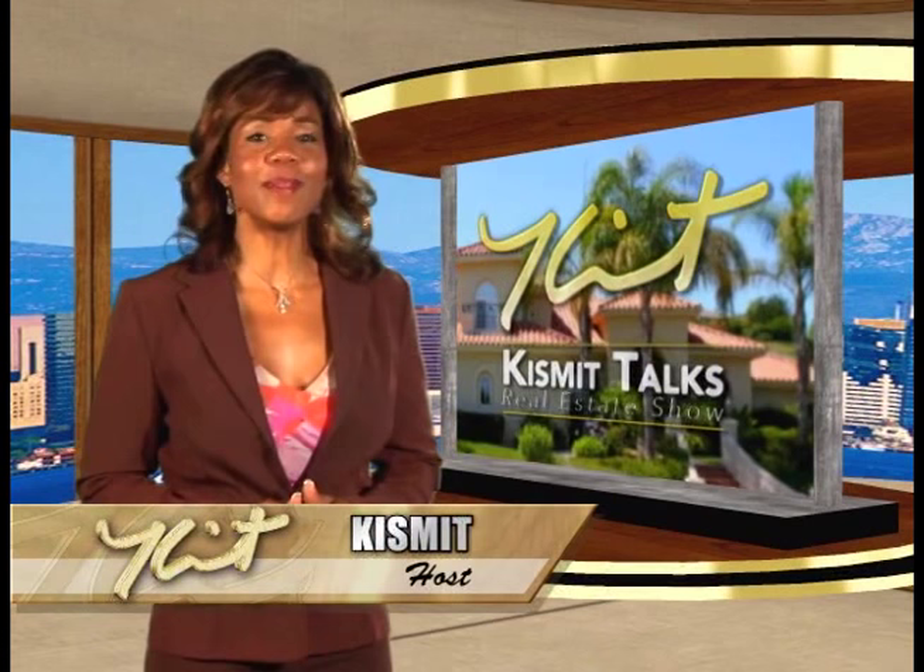Hello and welcome to Kismet Talks. We have another great show lined up for you packed with valuable information you don't want to miss. Get ready for our exclusive interview with real estate developer and expert, Mr. Doug Wilson.